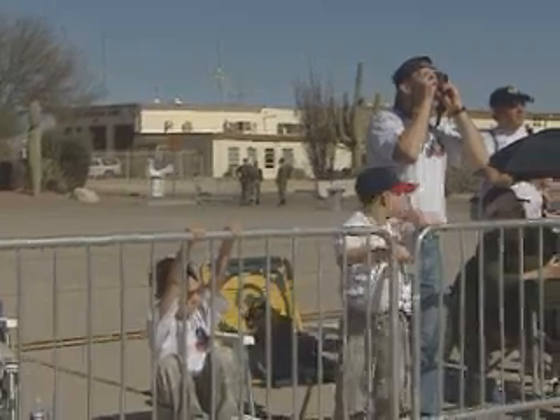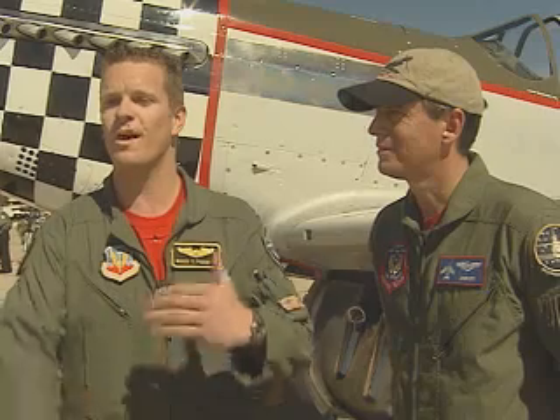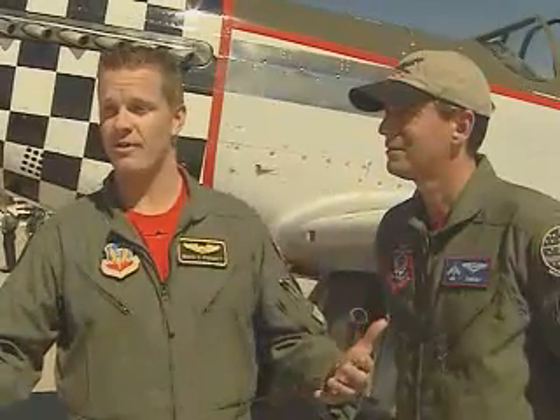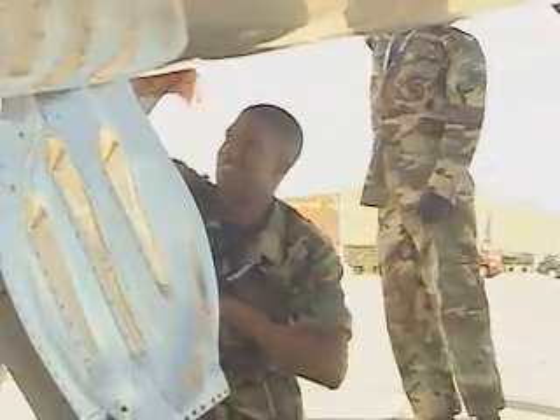The Heritage Flight program continues to put planes separated by generations within feet of each other, to the delight of air show audiences around the country. But it's not just the planes that interact. The whole Heritage program comes full circle because not only do we have modern-day fighter pilots flying with the Heritage aircraft, but now we've got modern-day airmen and maintainers working on these airplanes, helping them on the road.